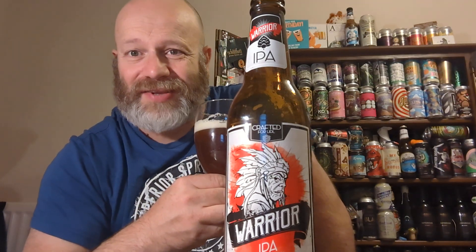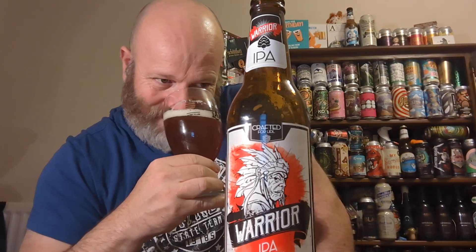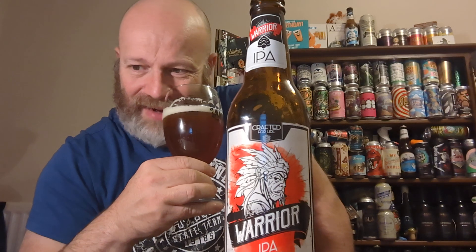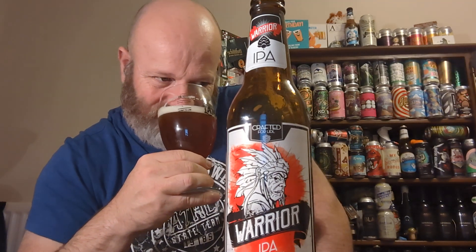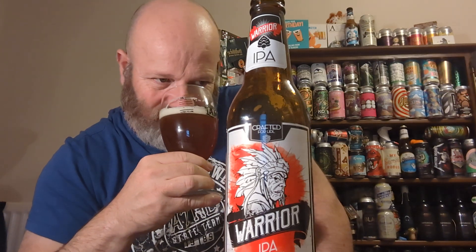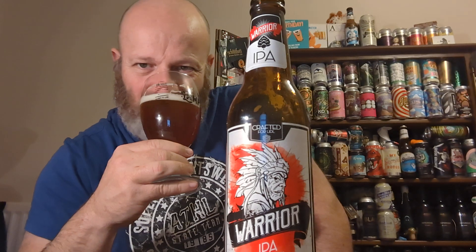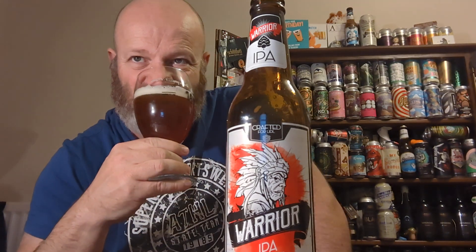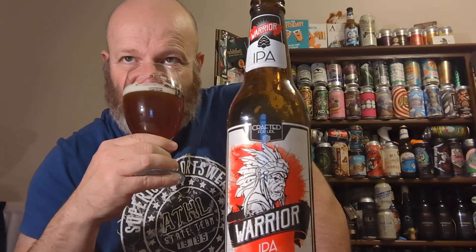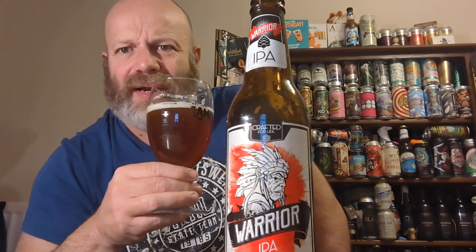There's a thin film of sediment, a slight marmalady look to it, and a thinning head. Getting a whiff now — it smells very similar to the other one. A hint of fruitiness but a very generic, supermarket smell to it. A slight maltiness, but it's not that pleasant. Not very exciting.